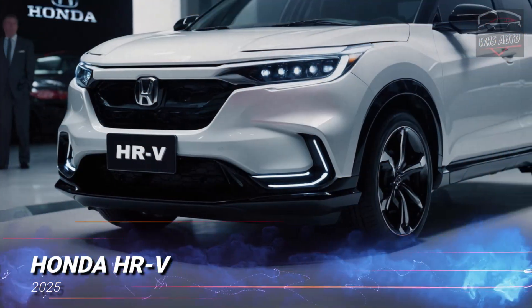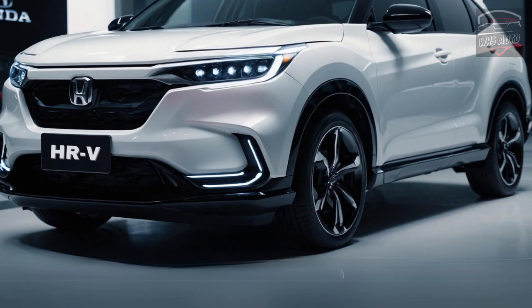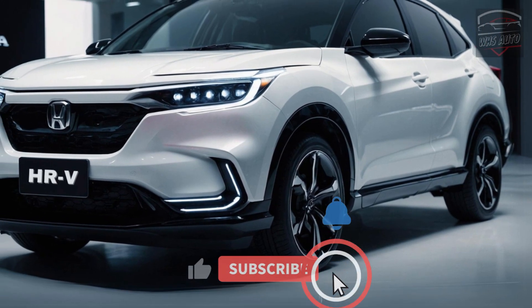Thanks for coming back to WHS Auto. In this video, we're going to talk about the new 2025 Honda HR-V, which is surprisingly practical despite being Honda's smallest and most affordably priced SUV.